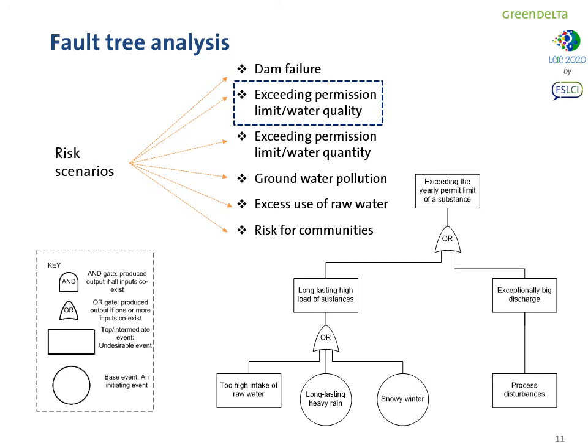For example, considering the risk of exceeding the permission limit on water quality as the top event, we investigated different causes and pathways that could lead individually or altogether to that top event. In this case, for example, high intake of raw water can lead to a long-lasting high load of substances and hence to the top event — exceeding the permit limit.